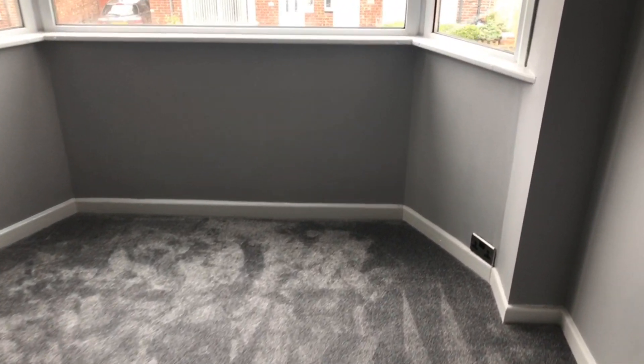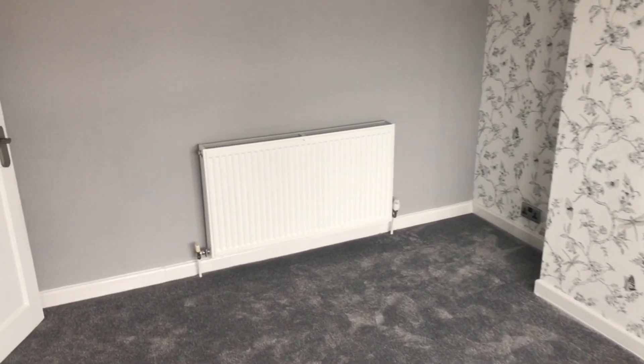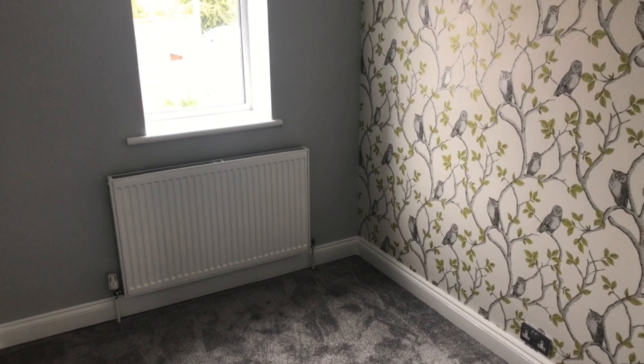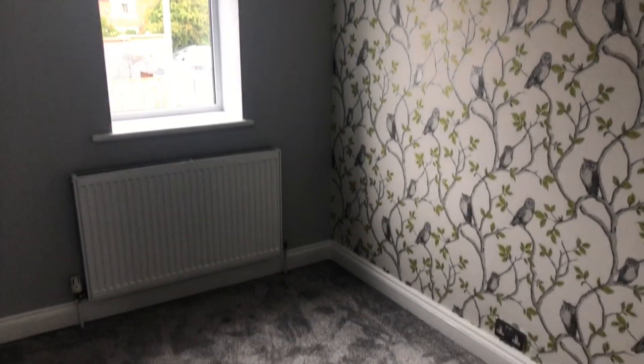Bedroom number one at the front mirrors the footprint of the lounge with a nice deep bay window, grey emulsion finished walls, and feature wallpaper. The loft space has also been fully boarded out — it's got a really sturdy pull-down timber ladder, is fully carpeted, has a Velux window, electric and light. It was used as an additional bedroom at some point, though there aren't any building regs, so you might want to use it for storage or as a kids' playroom.